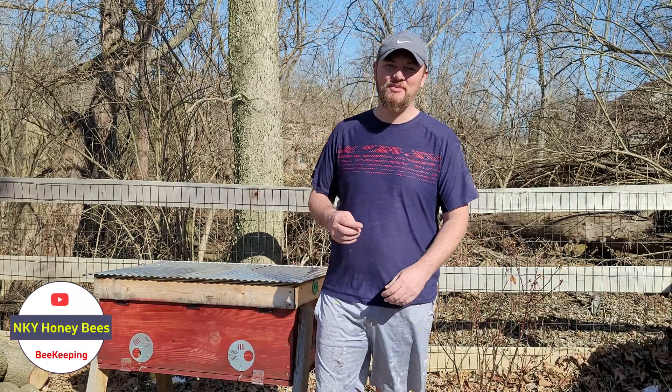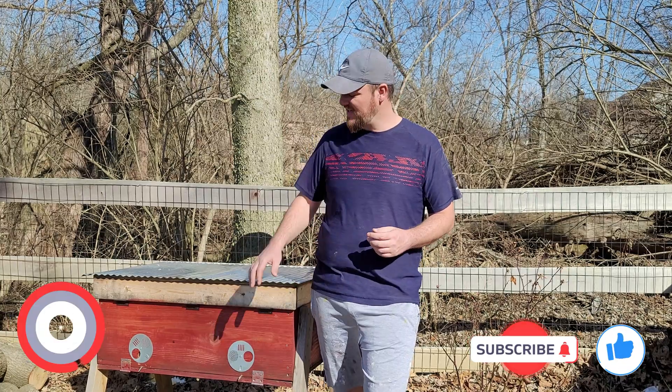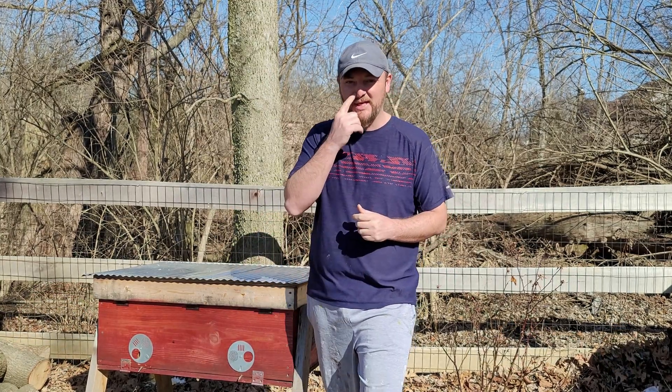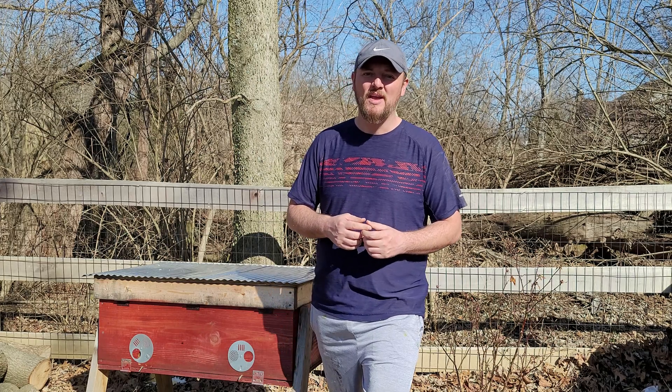Hey guys, today we have a little bit of sad news I wanted to share. We lost this hive, but it's a little bit of a different kind of loss. It looks like they had some kind of disease, because there is feces all over the hive. I did a little bit of research to figure out what it was — looks like something called Nosema, I believe. I'll bring this in so you can take a closer look and let me know what you think.